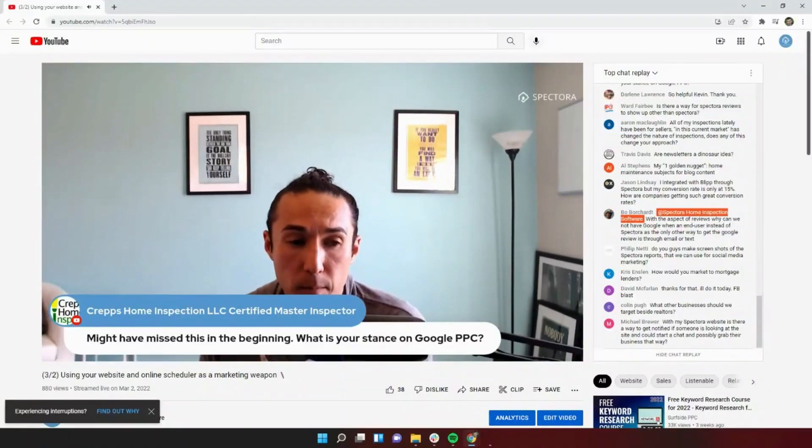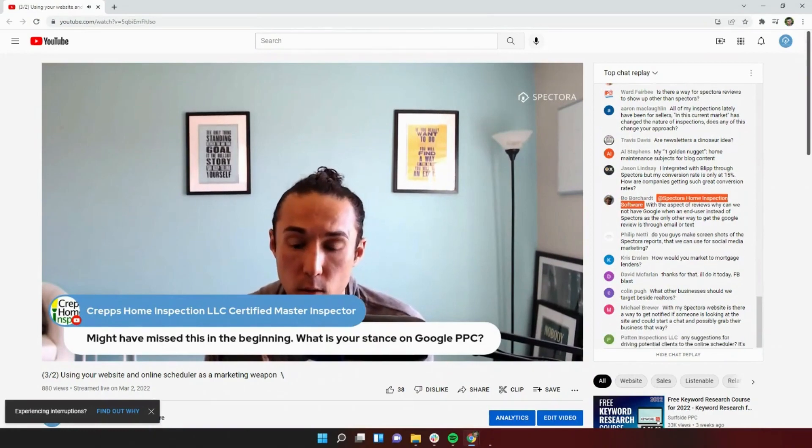Shout out to Bo from Arkane Inspection Services who asked this question on one of Kevin's recent live streams — and we've gotten this question before. Kevin goes live from time to time on certain topics with all of our users on Facebook and YouTube. If you subscribe to our YouTube channel or emails, you'll get alerts before those happen. You can pop on there, interact with Kevin and other Spectora team members.